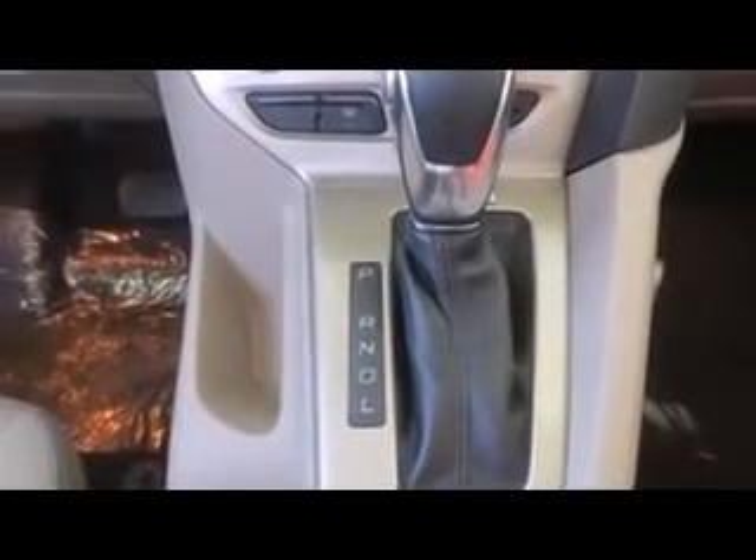Convenience features include variably intermittent wipers, a trip computer, remote keyless entry, and power windows. Ford also prioritized safety and security by including dual front impact airbags, front side impact airbags, traction control, brake assist, ignition disabling, ABS brakes, and electronic stability control.